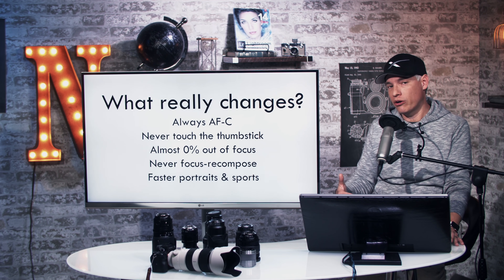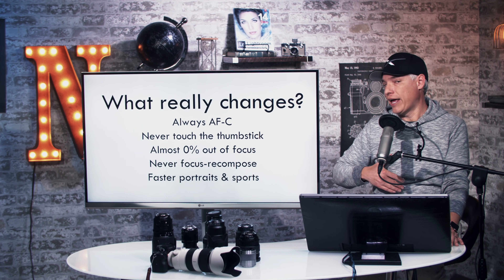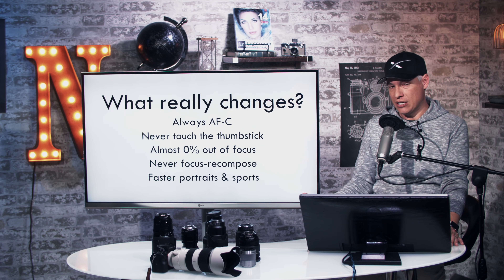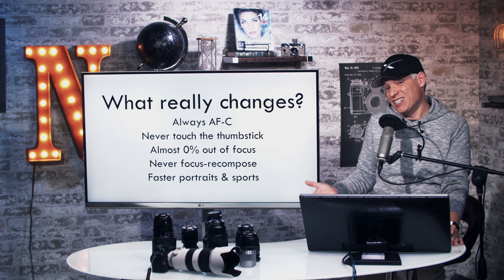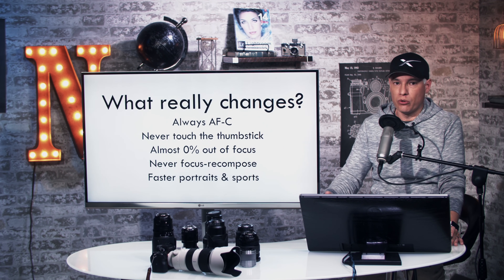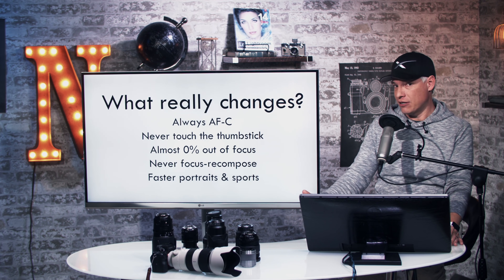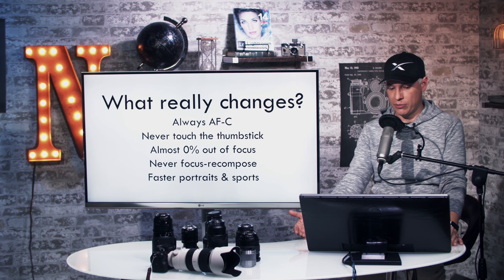So how do these focusing systems change anything meaningful? Well, you no longer have to switch between AF-S and AF-C. You can just leave it in AF-C all the time because it is completely accurate. Whether a subject is still or moving, AF-C is the right option. With systems like Fuji, Olympus, or Panasonic, you really have to be shifting between those because AF-S is always better. AF-C is near perfect with this new system, so there's no reason to drop down.